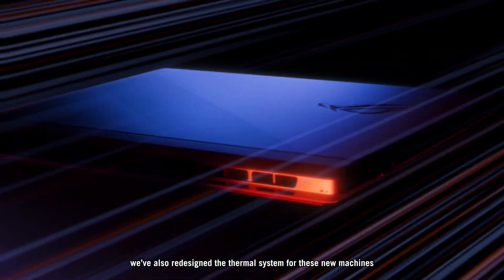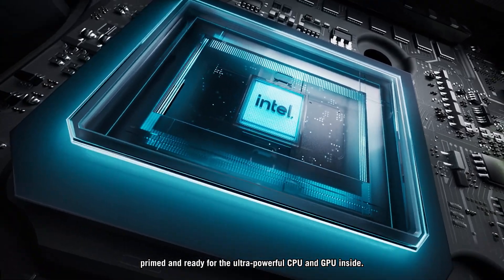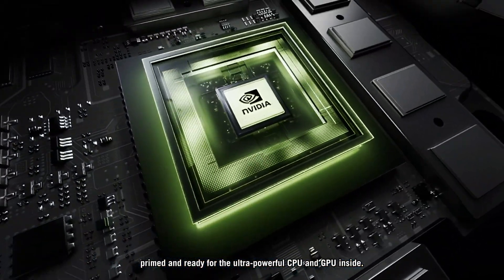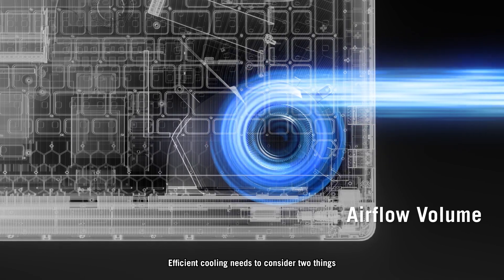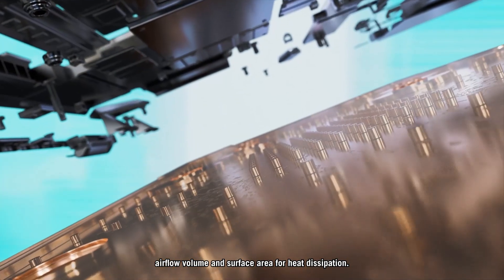Speaking of the internals, we've also redesigned the thermal system for these new machines, primed and ready for the ultra-powerful CPU and GPU inside. Efficient cooling needs to consider two things – airflow volume and surface area for heat dissipation.